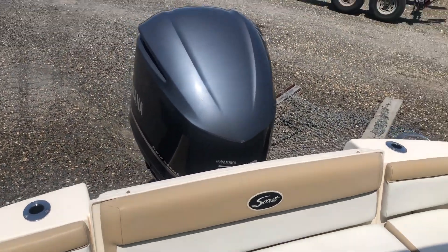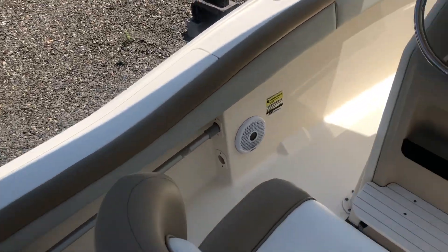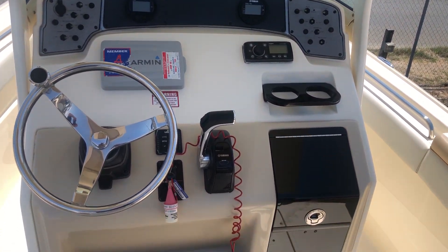If you'd like to see this boat or any other boat, please give us a call at 609-494-2102. This is Patrick Loda with MarineMax in Ship Bottom, New Jersey, on Long Beach Island. Thank you for looking — have a great day!